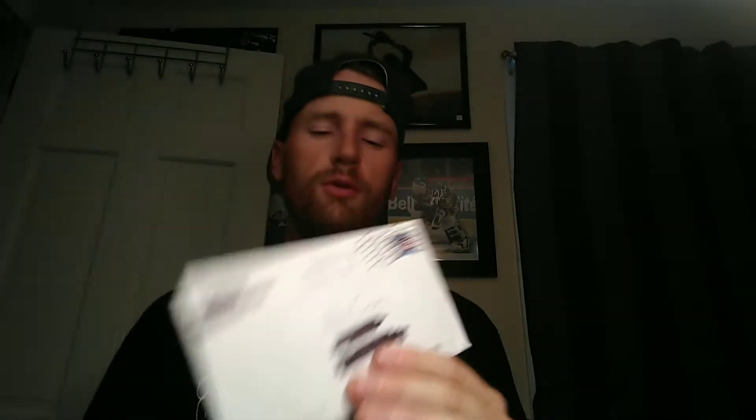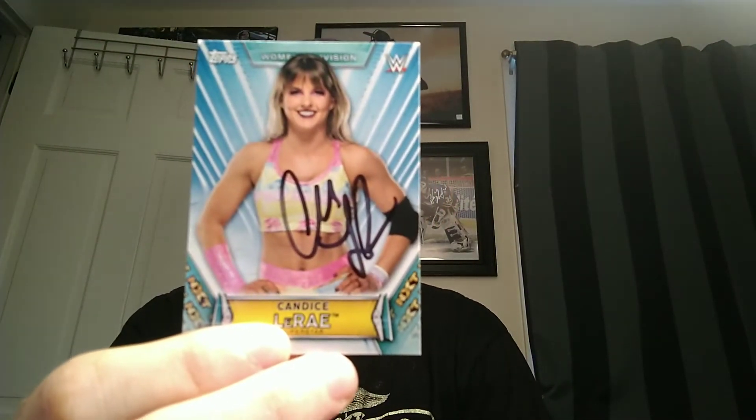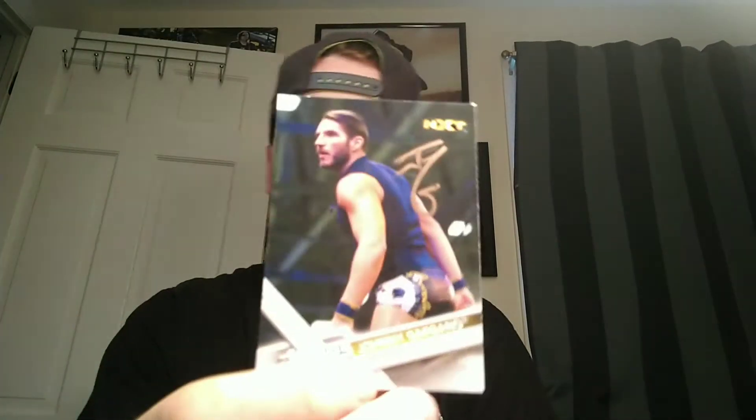Next, coming back from Orlando, Florida — from NXT wrestler Candice LaRae. She signed a 2020 NXT card, a 2020 Topps Finest, a Royal Rumble insert, a 2018 Topps, and a 2019 Women's Division card. I also got her husband to sign two — a '17 Topps and an '18 Topps. Very happy with that return.